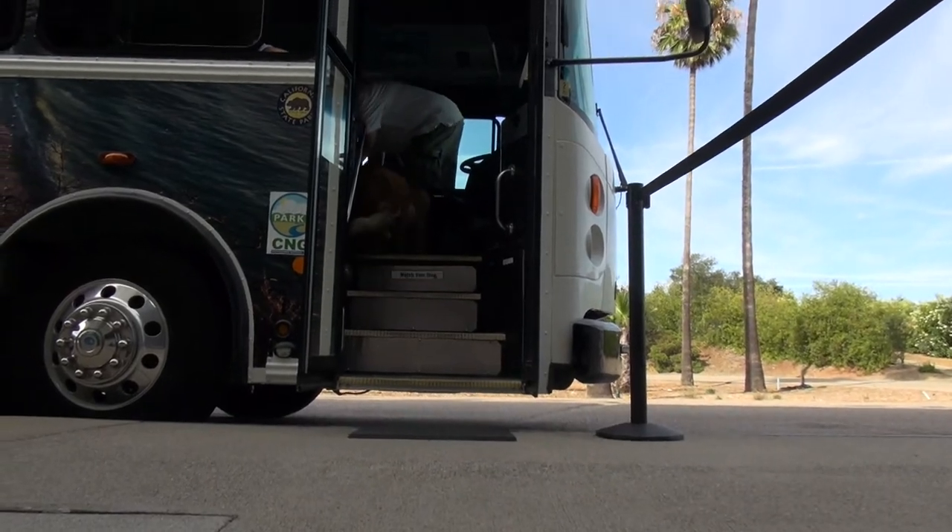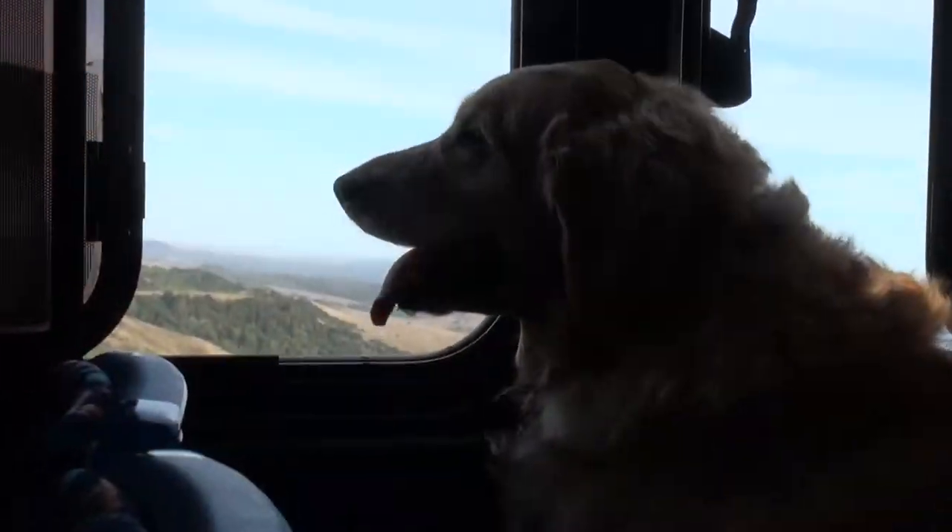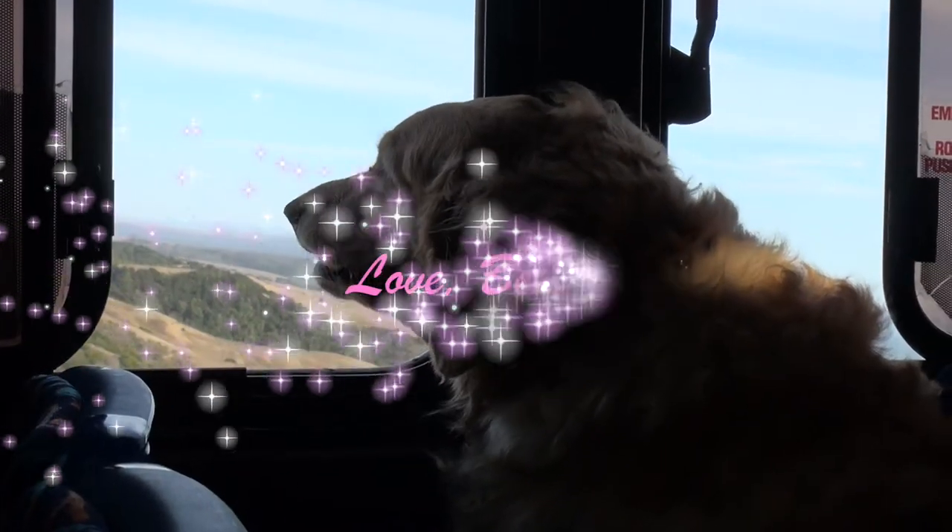That was an awesome tour. Art and architecture, two of my favorite things. See you soon. Love, Bella.